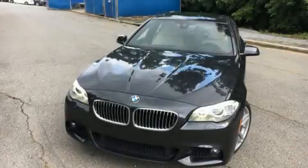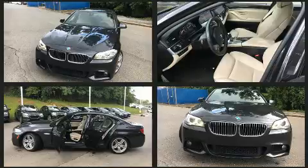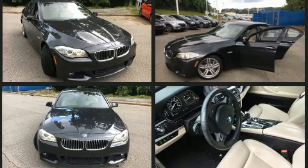Come test drive this 2013 BMW 535i. It features an automatic transmission, rear-wheel drive, and a 3-liter six-cylinder engine. Turbocharger technology provides forced air induction, enhancing performance while preserving fuel economy.